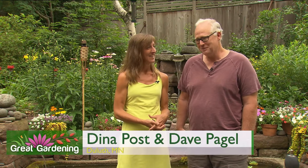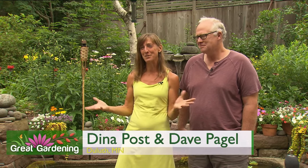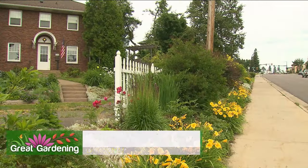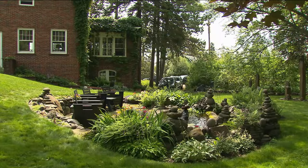Spring is here in our region and we wanted to take a look back at the gardens of Dena Post and Dave Pagel at their beautiful water features. I'm Dena Post. And I'm Dave Pagel.